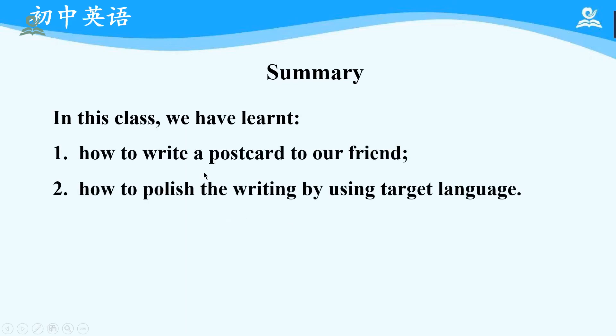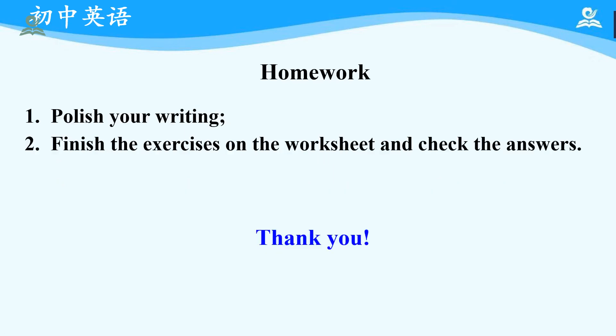Okay, this is the end of this class. In this class we have learned: first, how to write a postcard to our friend; next, how to polish the writing by using target language. As for homework: first, please polish your writing after class; second, please finish the exercises on the worksheet and check the answers. And that is all about Unit 7. Thank you for listening. See you next time.